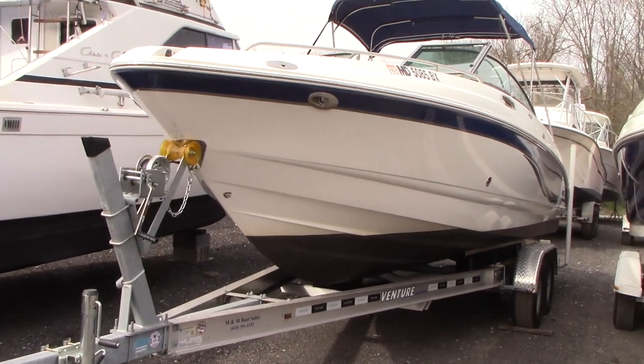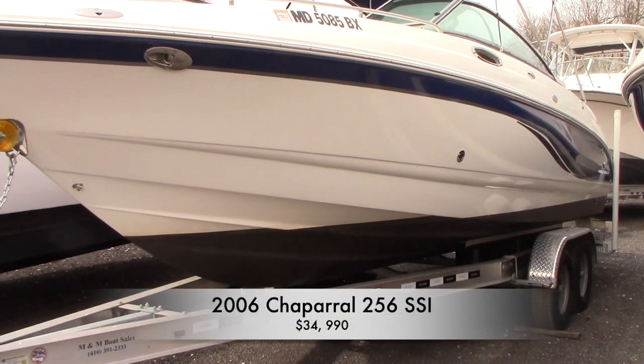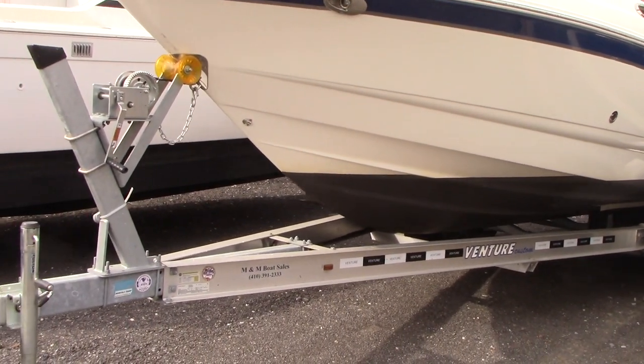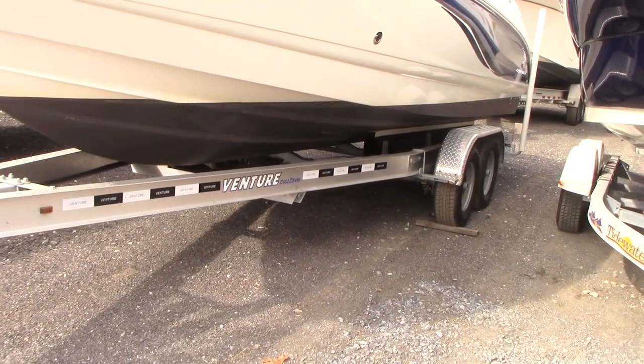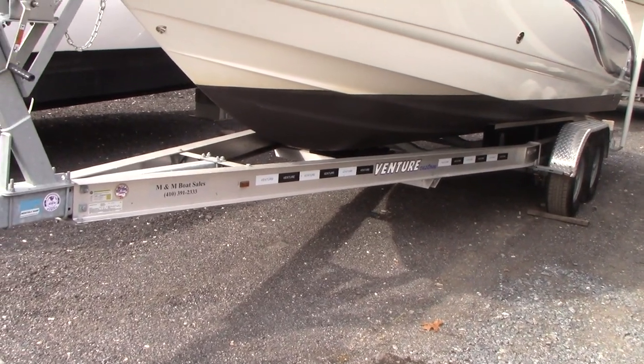Good morning guys. Today we have our 2006 Chaparral 256 SS. It also comes with a 2018 aluminum Venture bunk trailer with poly skids — basically a brand new trailer.